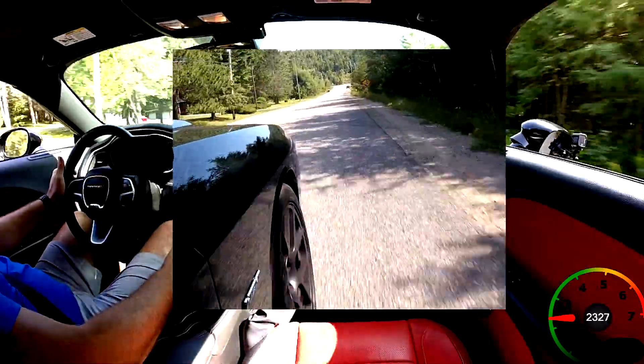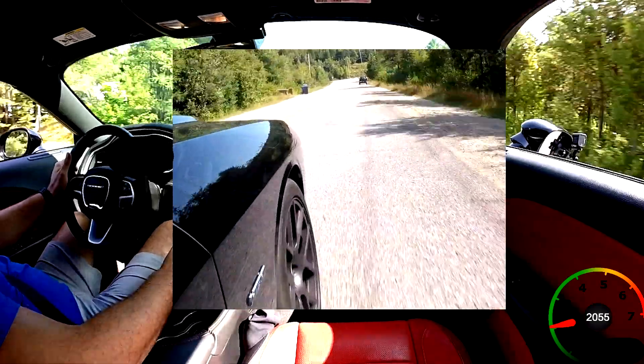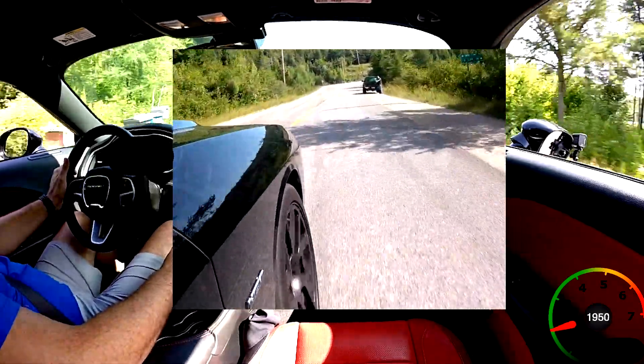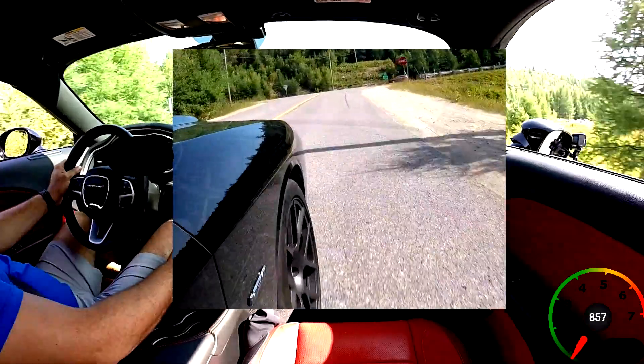Some final words: I believe the Dodge Challenger RT 5.7 HEMI is probably the best performance-per-dollar value out there on the market right now. If you're looking for a great car, there you have it.